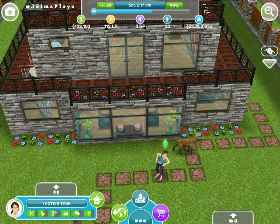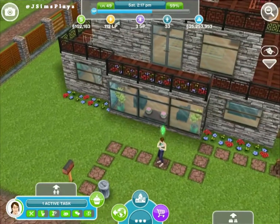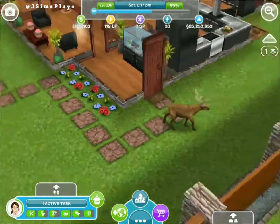Hello everybody, this is Jay Sims Plays and welcome to another house tour. This is my neighbour Stacey's house. Let's see if we go in the front door, which is at the side.